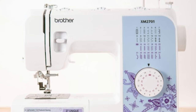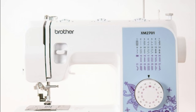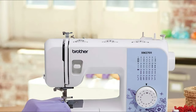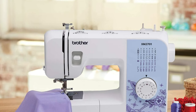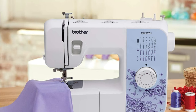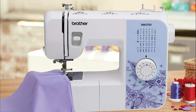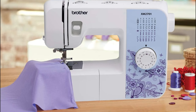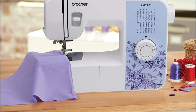The XM2700 also comes with a one-step auto-size buttonhole maker, making it a breeze to create perfectly sized buttonholes every time. Additionally, the machine features a jam-resistant drop-in top bobbin system, ensuring smooth and hassle-free sewing. The built-in free arm makes it convenient to sew cuffs, sleeves, and other cylindrical items, while the LED-lit work area provides excellent visibility even in low-light conditions.